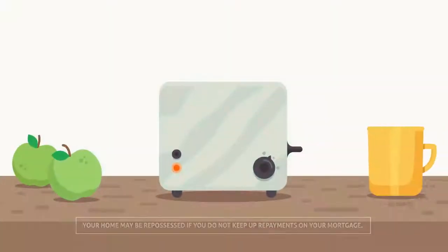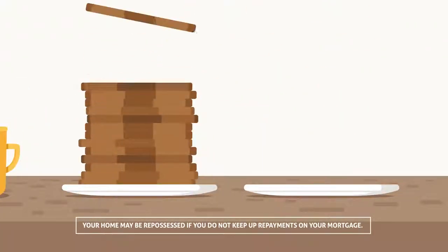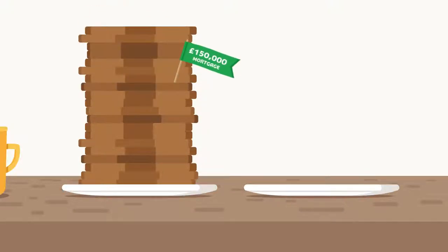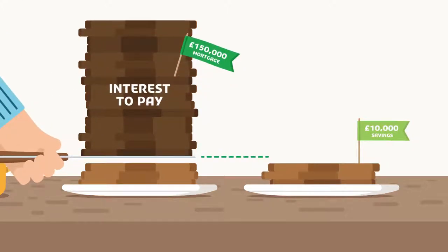Offset mortgages are a great way to reduce the amount of interest you pay on your mortgage. With Offset, if you have a mortgage of £150,000 and savings of £10,000, you only pay interest on £140,000 of your mortgage.